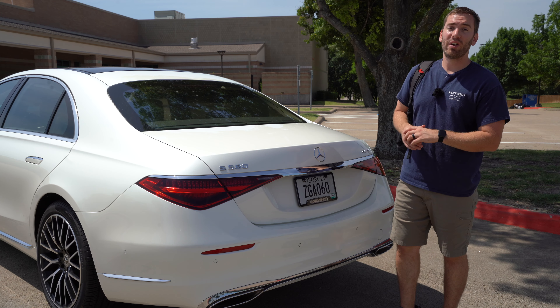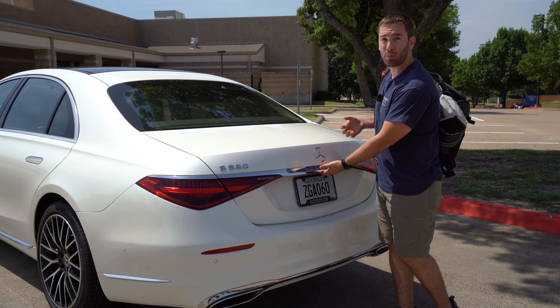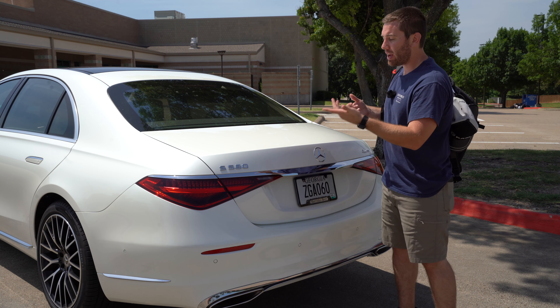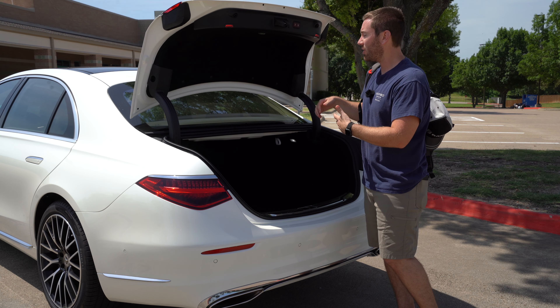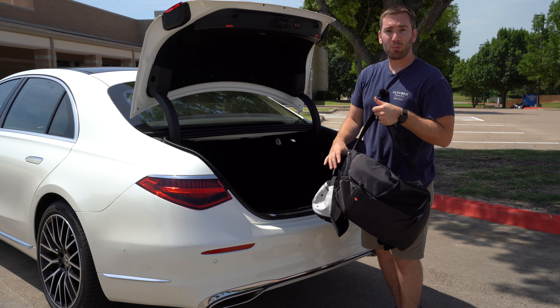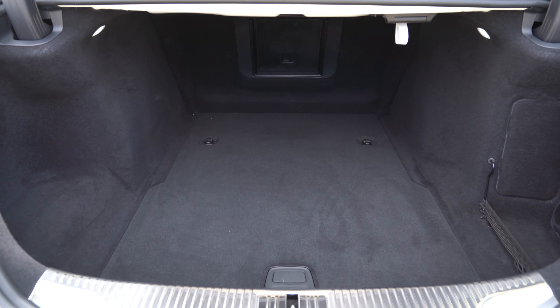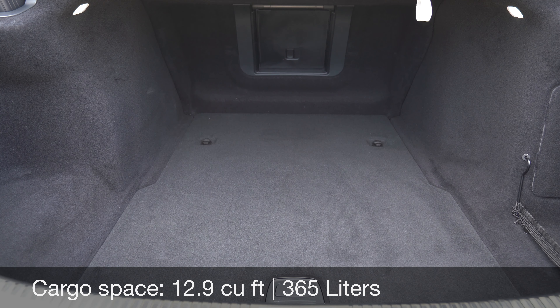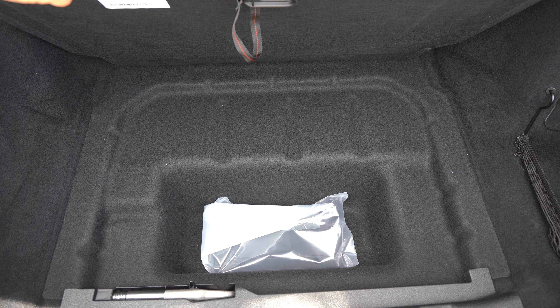A quick look at the cargo area. Convenience is key — you've got hands-free access standard. You can push a little pad under here or use your key fob, and of course it's a power trunk so it'll come up and close on its own. This is a pretty deep space, about 13 cubic feet. It's not huge or super wide, but it goes back pretty far. There's a little storage cubby under the floor and a center pass-through.